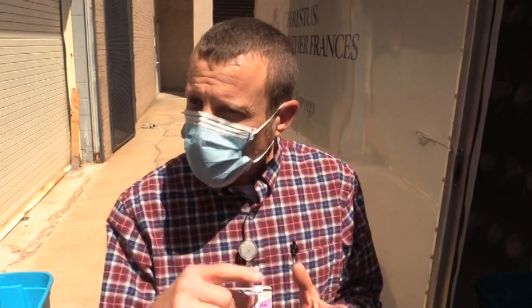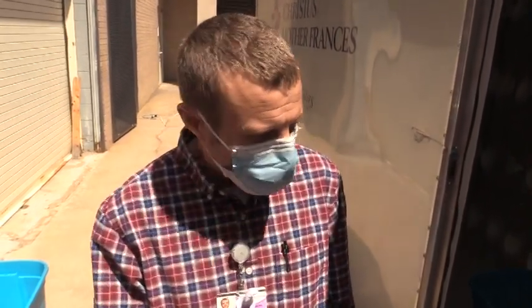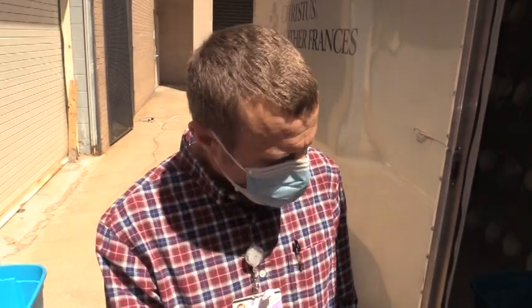We've got a meter back there that tells you the wattage and how many joules we're hitting. When we're done, we turn the power off, come in, open it, let it vent just a little bit, and then we go in with just gloves and start bagging.